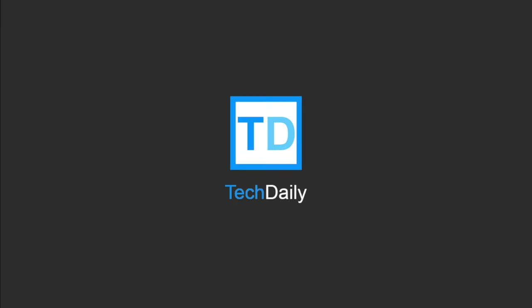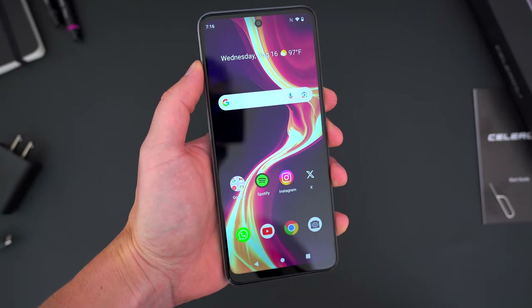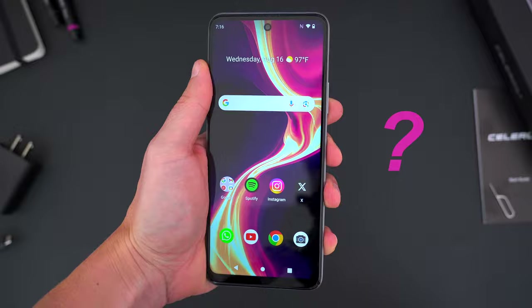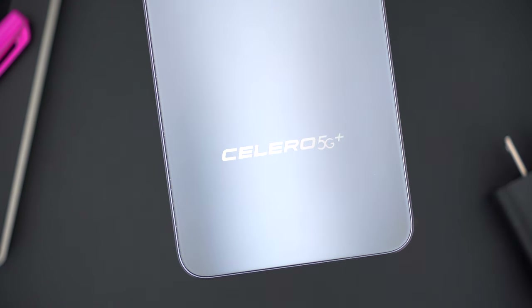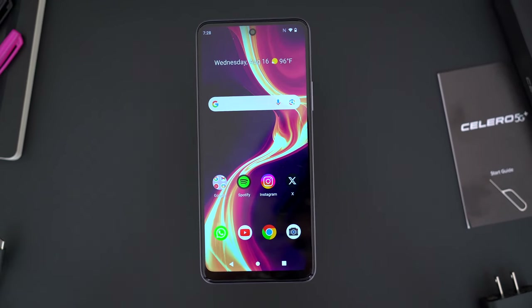What's going on guys? My name is Wade with Tech Daily. So this is the Celero 5G Plus from Boost Mobile. You're probably thinking to yourself, what even is that? I didn't know what it was before I bought it. I don't even know if I'm pronouncing the name correctly, but this is a budget prepaid phone that honestly has no business being as good as it is.